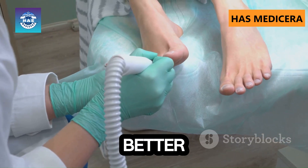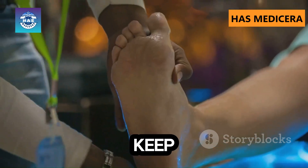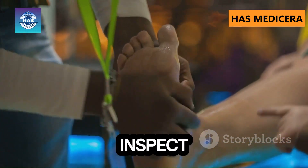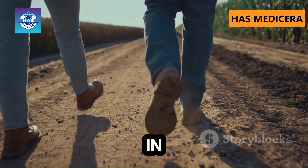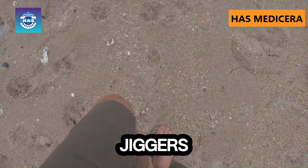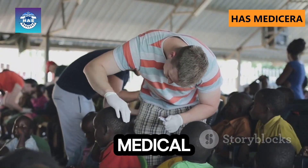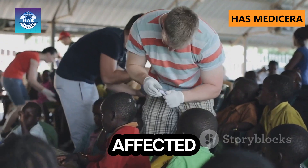Prevention is always better than cure. Here's how you can protect yourself and others from jigger infestations: keep your feet clean, wash and inspect daily; wear closed-toe shoes in high-risk areas; avoid walking barefoot in sand or soil where jiggers thrive; disinfect floors and bedding regularly. Community awareness and medical outreach can help eliminate jiggers in affected areas.